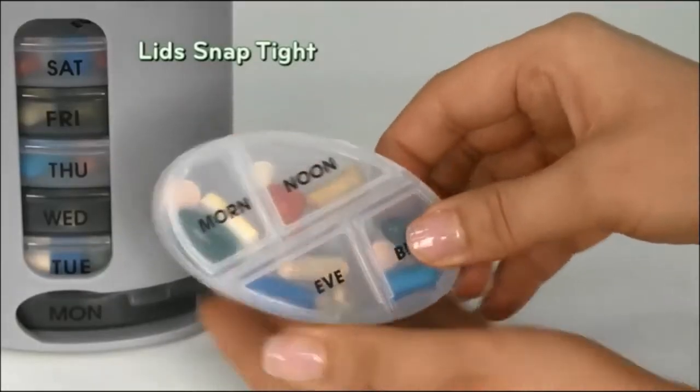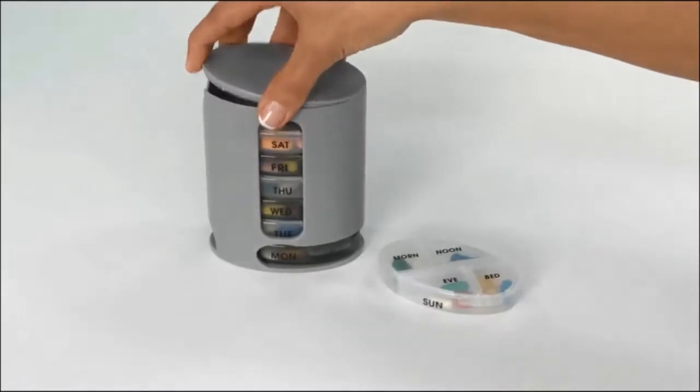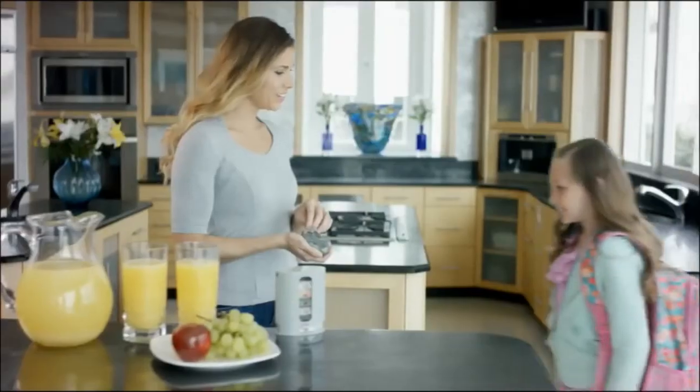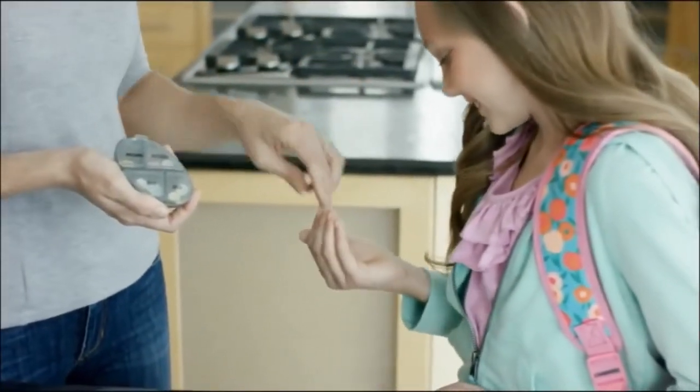Lids snap tight — no spilling — yet easy for weak hands to open. The removable cover makes it simple to refill. Perfect for the whole family, keeps kids' prescriptions on track.